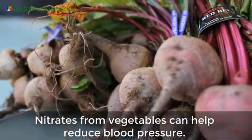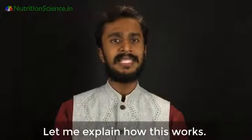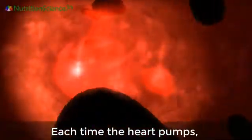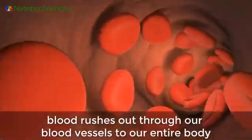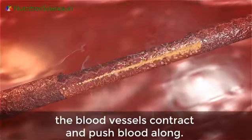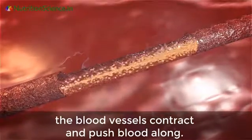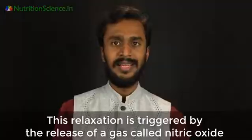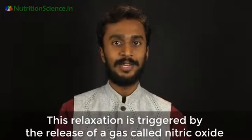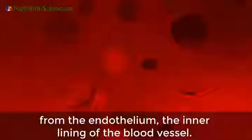Top five nitrate-containing Indian vegetables to reduce blood pressure. Nitrates from vegetables can help reduce blood pressure. Each time the heart pumps, blood rushes out through our blood vessels to our entire body. When the heart relaxes, the blood vessels contract and push blood along. When the heart pumps again they relax. This relaxation is triggered by the release of a gas called nitric oxide from the endothelium, the inner lining of the blood vessels.